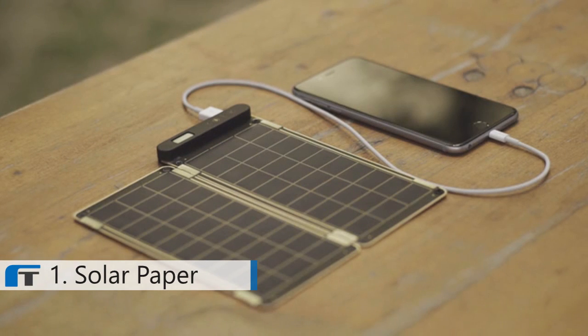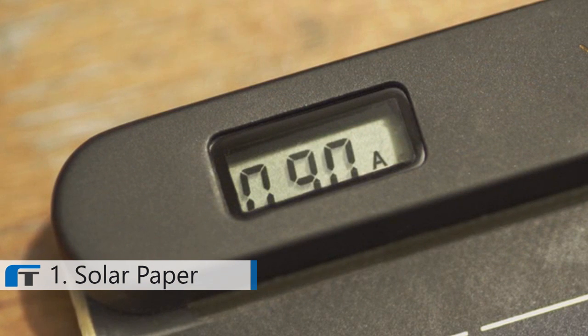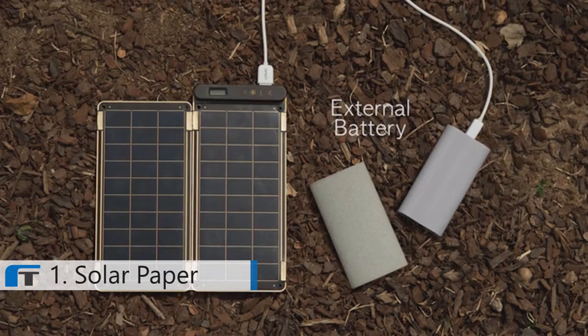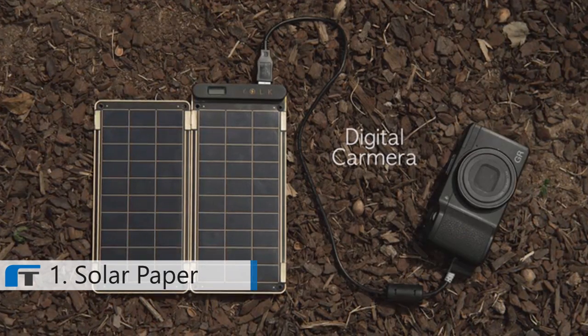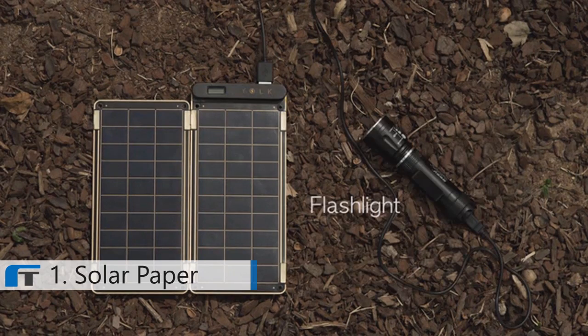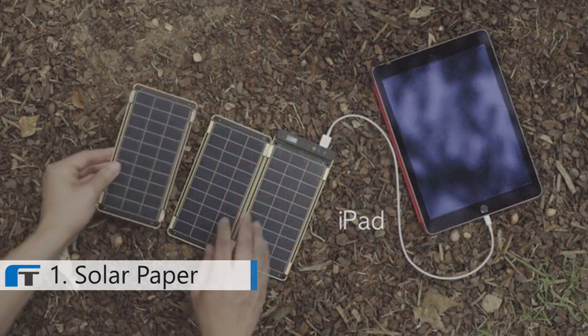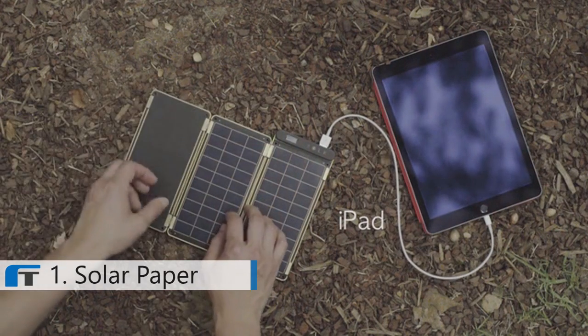You don't have to worry about shadow or cloud on the solar panels. It also allows users to know the exact power amount via numbers displayed on the LCD screen. Various devices such as GoPro, external battery, Bluetooth speaker, digital camera, double-A battery charger, flashlight, smartphone, and even tablet PCs that require more power can be charged.